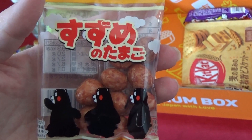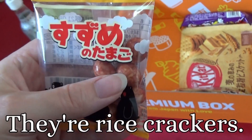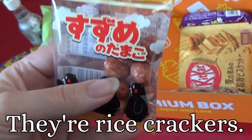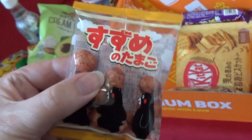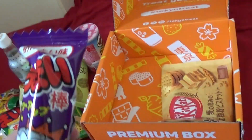Suzume no Tamako — something eggs. You do not know Suzume, so that's again one for the booklet, but they look like little crispy things. And we have another Umai.